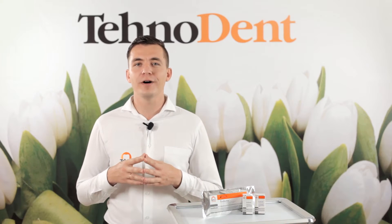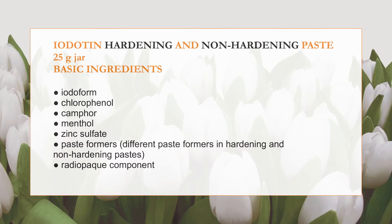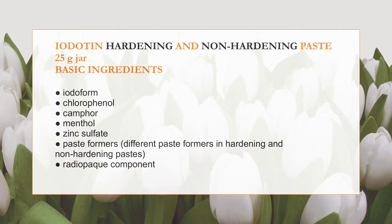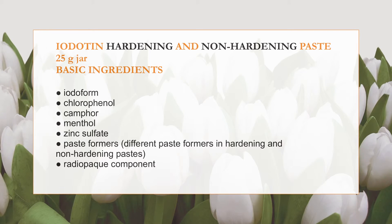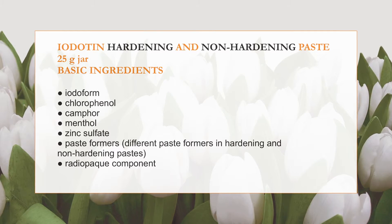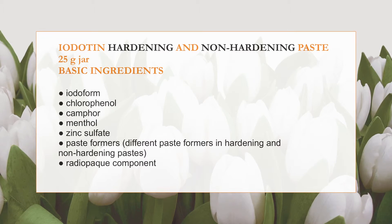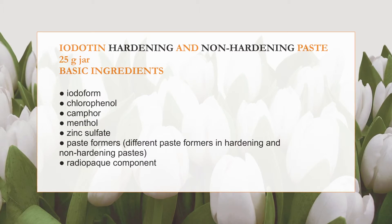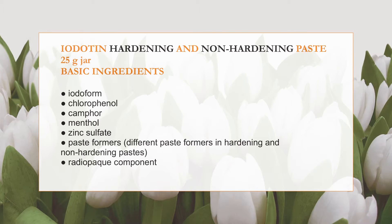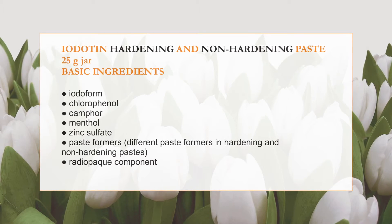Iodotin paste does not counteract the forming and growing of the underlying tooth germ. Both pastes contain iodofoam, providing prolonged antibacterial influence on the flora of the root canal. In contact with tissues, they are subject to gradual decomposition, releasing free iodine. Chlorphenol, a derivative of phenol, provides broad-spectrum antimicrobial action. The formula also contains camphor, menthol, and a paste former, as well as zinc sulfate filler, which stimulates the formation of hard tissue at the level of the apex, and a radiopaque component.